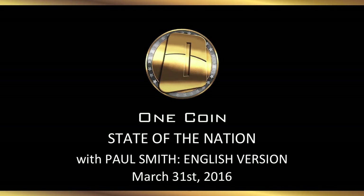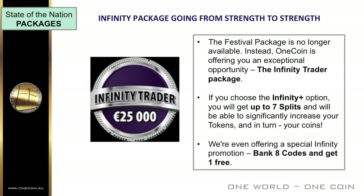As we break through 1.75 million members, the business goes from strength to strength — thanks to each and every one of you as you build your futures with OneCoin. As you all know, the festival package is no longer available. Instead, OneCoin is offering you an exceptional opportunity: the Infinity Trader package. If you choose the Infinity Plus option within the package, you'll get up to seven splits and will be able to significantly increase your tokens and in turn your coins. We're even offering a special Infinity promotion — if you bank eight codes, you'll get one free Infinity code.